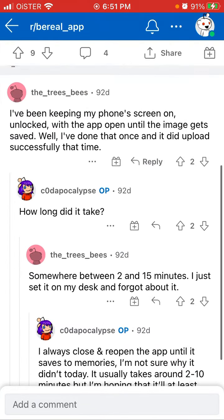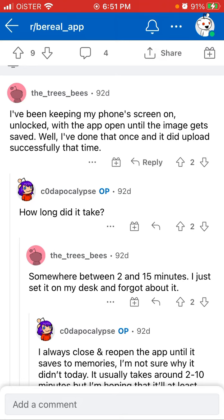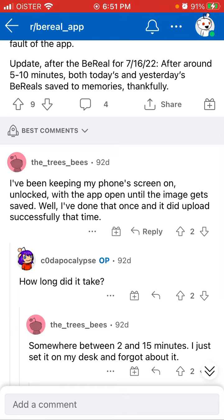The best thing I could find is that people just keep the phone screen on, unlocked, with the app open until the image gets saved. I tried that once and it did upload successfully. That info was from about 90 days ago when this was published, but that's what people are doing. After the BeReal update around July 16th-22nd, after around 5-10 minutes, posts from two days ago and yesterday saved to memories.